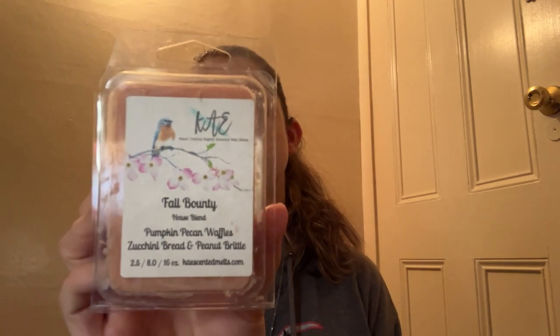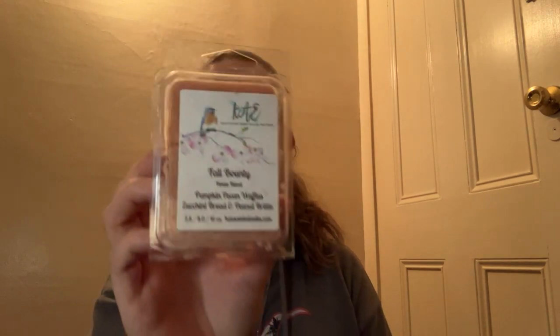Next from K's we have Fall Bounty — pumpkin pecan waffles, zucchini bread, and peanut brittle. I don't think I've ever had anything with peanut brittle in it. It's a nice pumpkin pecan waffles and peanut brittle — I don't get too much zucchini bread. It smells good but I think I'm going to pass because I do have a lot of pumpkin pecan waffle blends already.